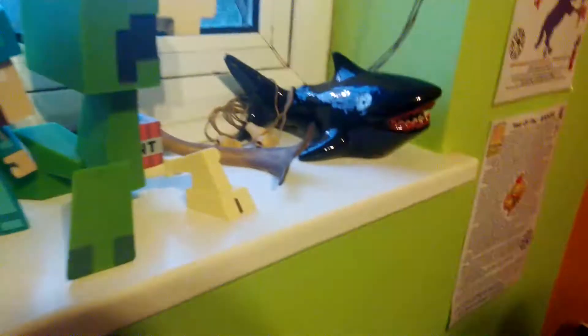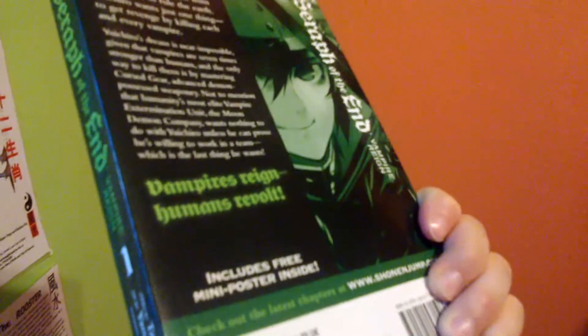Volume four — you can see Sushida. Then I'm gonna move on to Seraph of the End volume one. I couldn't find volume two so I just have this book. Let me get it for you — you can see the nice, epic cover.